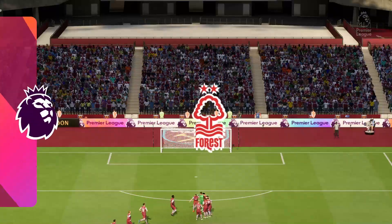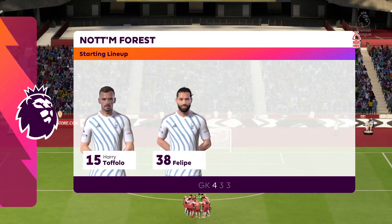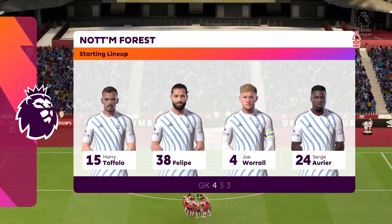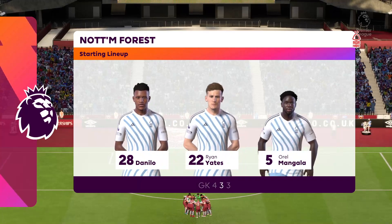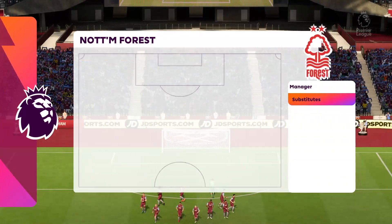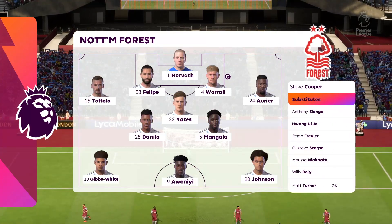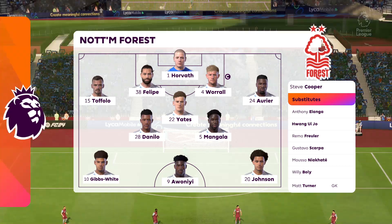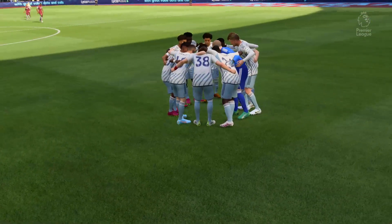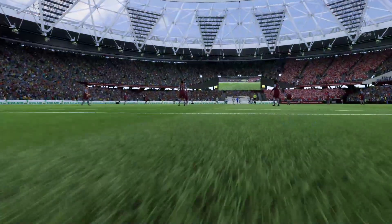And here's how Nottingham Forest will line up. Well the two wide players are great in 1v1 situations and their movement is also very good. But it's the midfield three that will need to control the flow of the game. Thanks for attending today's game at the London Stadium. Enjoy the match.